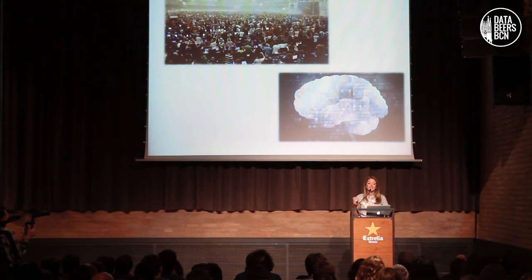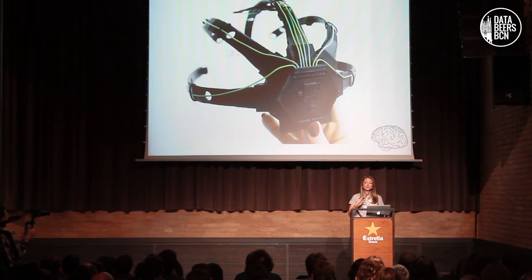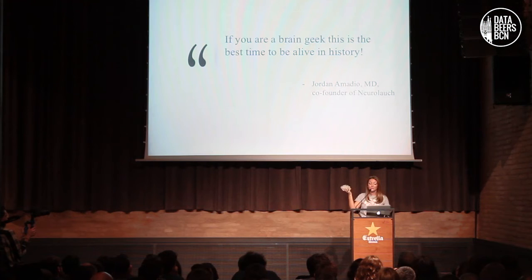We are living in an amazing time. Nowadays you can 3D print your own brain-computer interface — there is a Kickstarter project and you can create your own data. Or you can 3D print a brain. I'm holding the brain of my co-founder from Mint Labs, which is really cool. So if you are a brain geek, this is the best time to be alive in history.